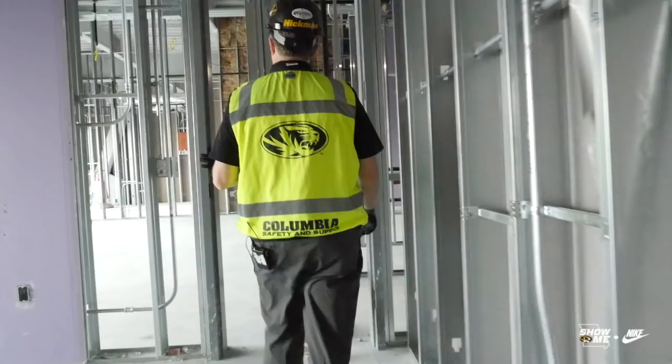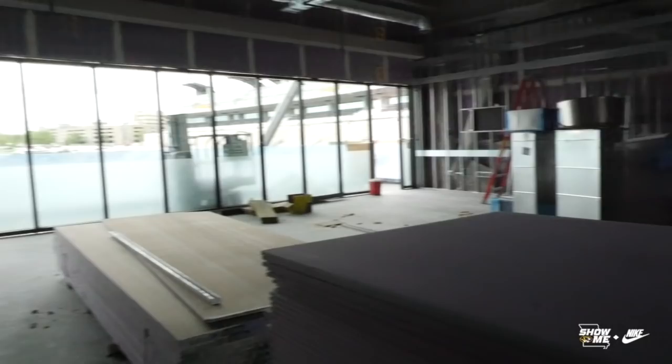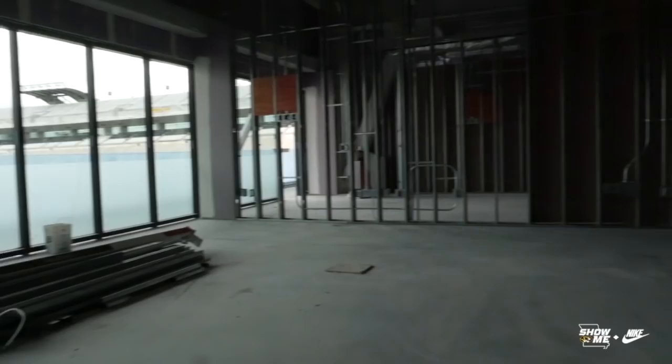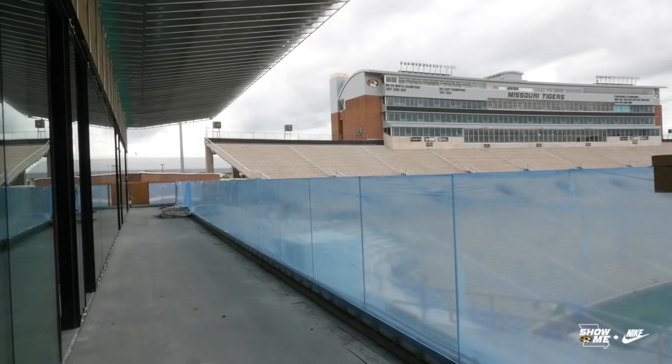This is coach's office right here. We obviously want it to be a great space for him to work, but also make an impact when he's visiting with families and recruits. How much of a game changer is this going to be for the program, especially now that you're seeing how this is coming together? It's so real now. Yeah, absolutely.